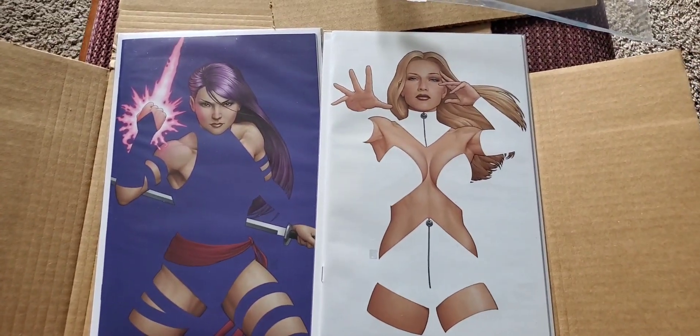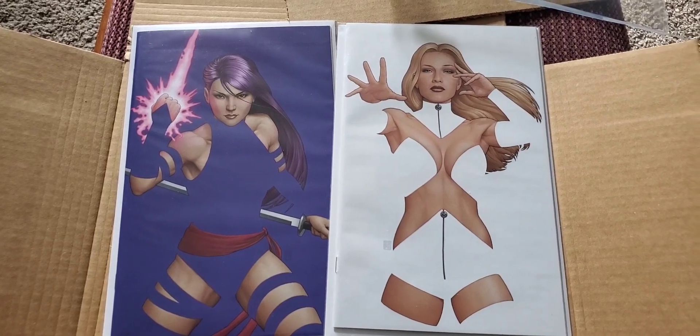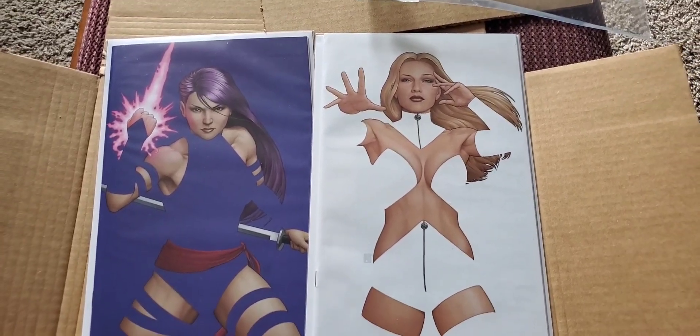This did come with the Psylocke as well. I'm not sure what issues these are, but I'm guessing it's like an X-Men book. There they are.